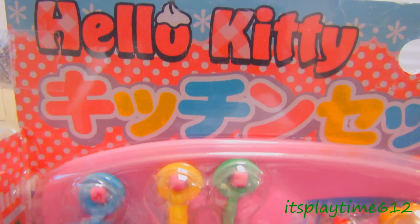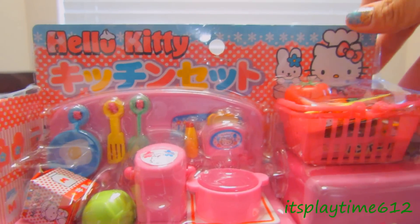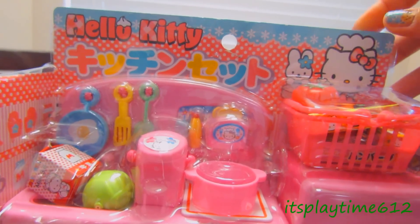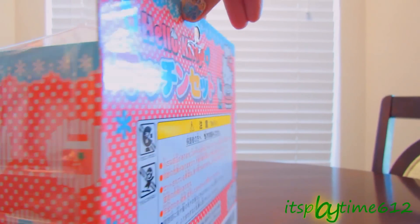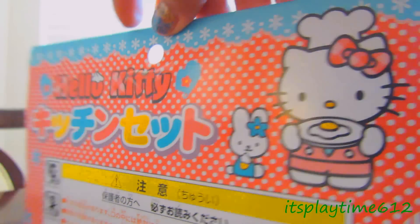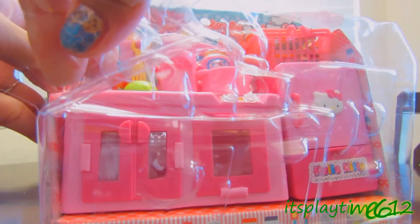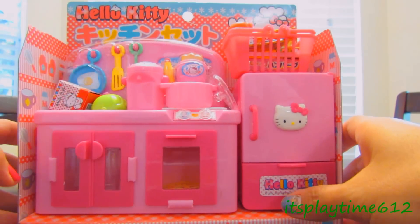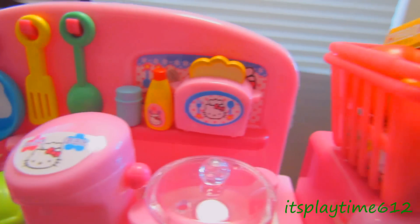Hi guys, it's playtime! Today we have a Hello Kitty kitchen playset. I got this one from Amazon for $20 and free shipping. Let's look at the back and go ahead and open this one. Here's what's inside the box — it's a complete kitchen playset.